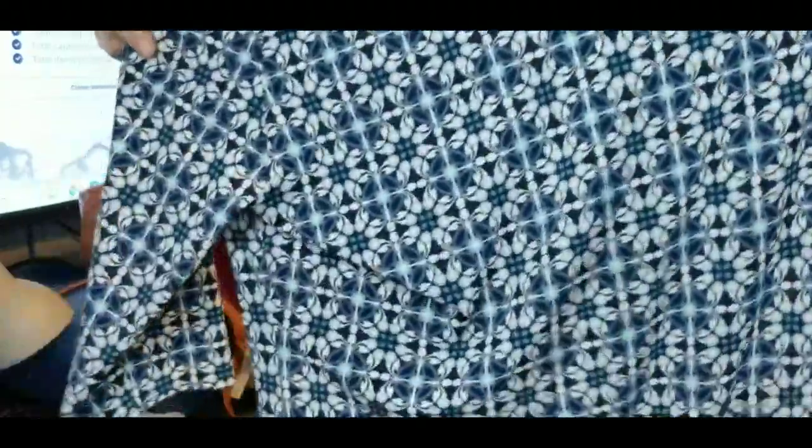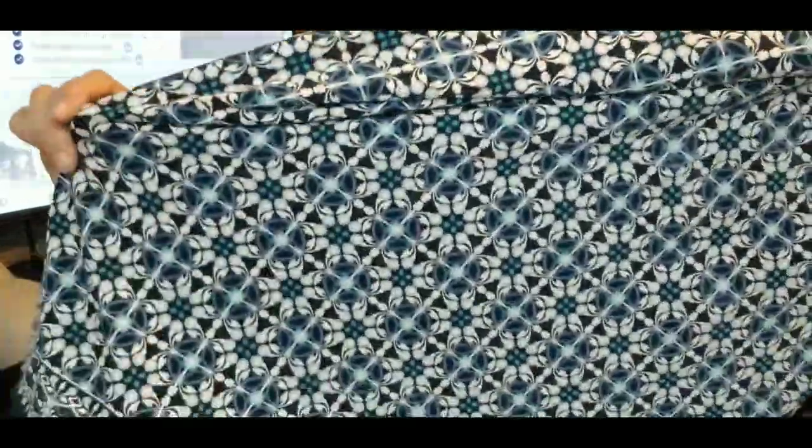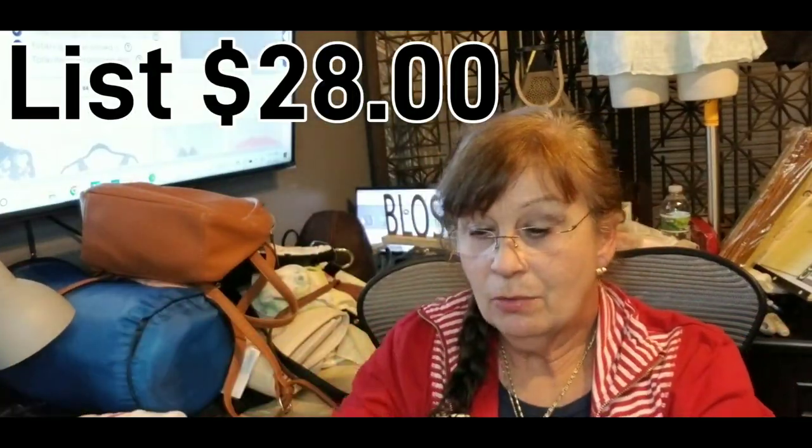And then I liked this dress — it's a Lark and Ro, size extra large. My hair's just a mess — you can tell I've been going since early this morning. It's really soft with three-quarter-inch sleeves and it's just like a sheath dress, but it is so pretty. Couldn't find a thing wrong with it.